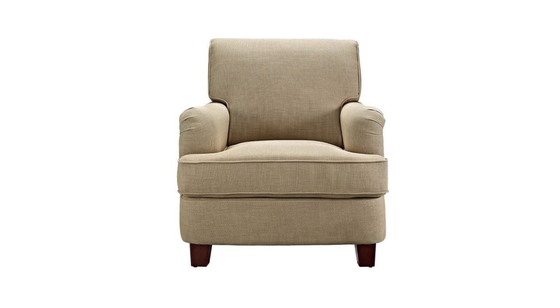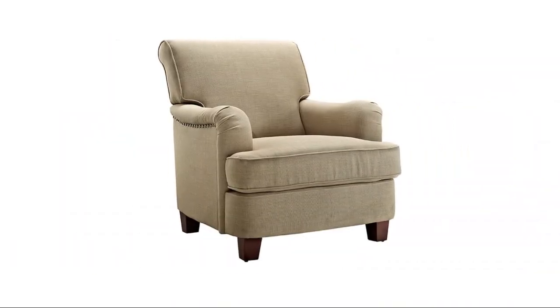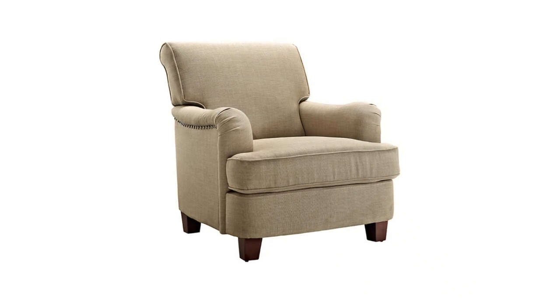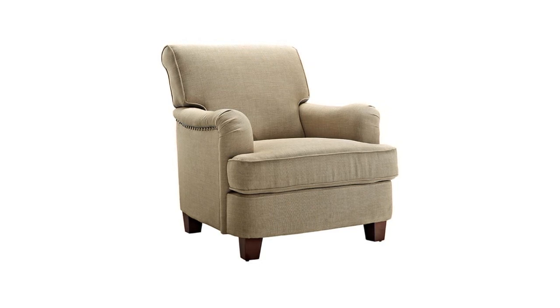Features padded seating and back for added comfort, upholstered in a linen fabric with complementing nail head trim. Complete the look by pairing it with its matching square ottoman with nail heads, sold separately. Ships in one box, available in multiple colors, one-year limited warranty, minimal assembly required.